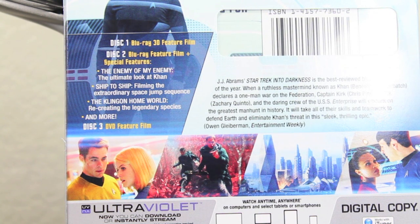The third disc is the DVD, and you also get an UltraViolet and iTunes digital copy, so you can watch it on your iPhone, iPad, or iPod.